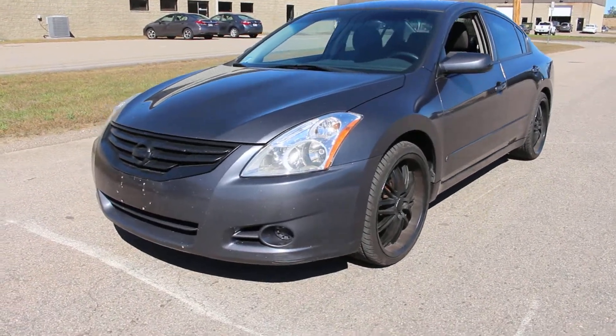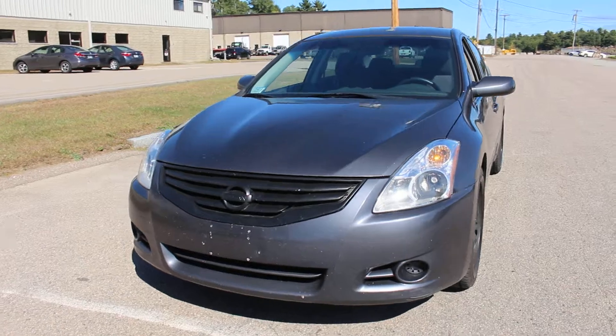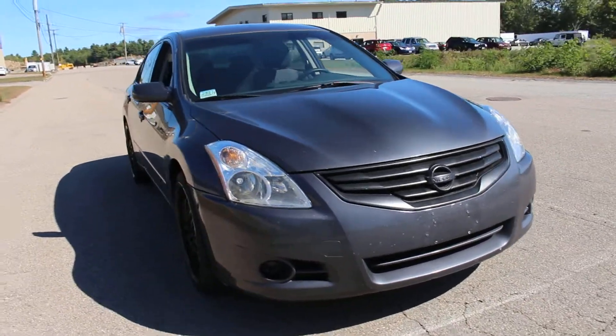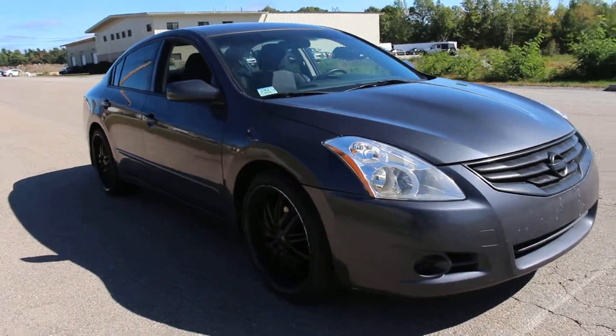Hello everyone and thanks for checking out this 2012 Nissan Altima from iMotoBank. We are in Walpole, Mass. That's our location.